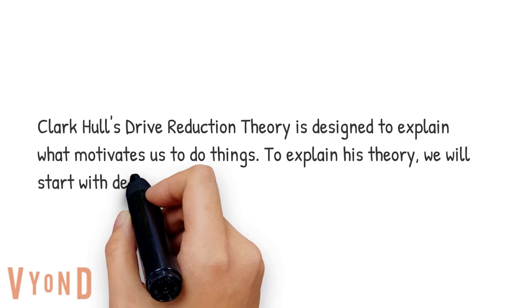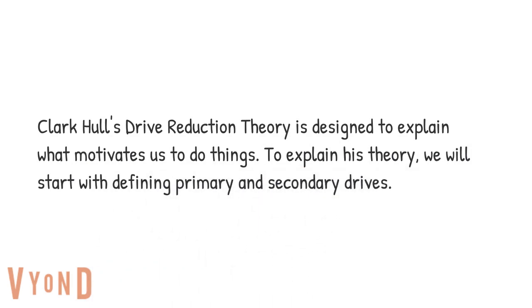Clark Hull's Drive Reduction Theory is designed to explain what motivates us to do things. To explain his theory, we will start with defining primary and secondary drives.